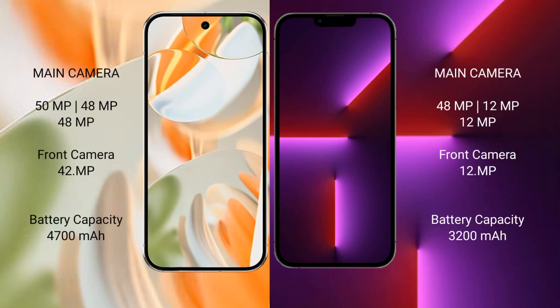The Google Pixel 9 Pro comes with a rear triple camera setup: 50 MP plus 48 MP plus 48 MP, and a 42 MP front camera. The iPhone 16 Pro has a rear triple camera setup of 48 MP plus 12 MP plus 12 MP, and a 12 MP front camera.